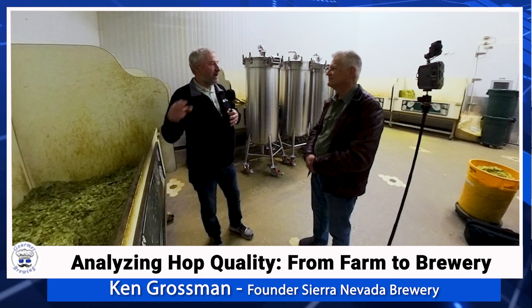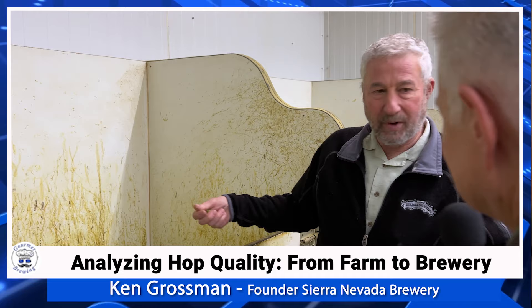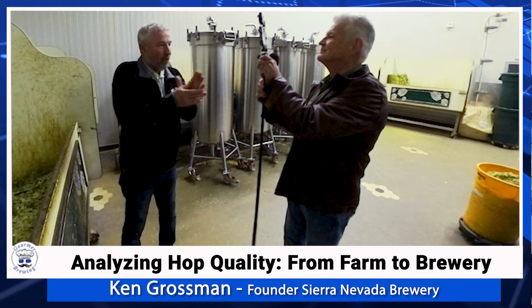We brew a wet hop beer, but that's done essentially right after picking, rushing them to the brew kettle. They're kilned in a small floor kiln that blows warm air up through the bed of hops, dropping the moisture — not too dry, not too wet — right around 10%. Then they're pressed into 200-pound bales.